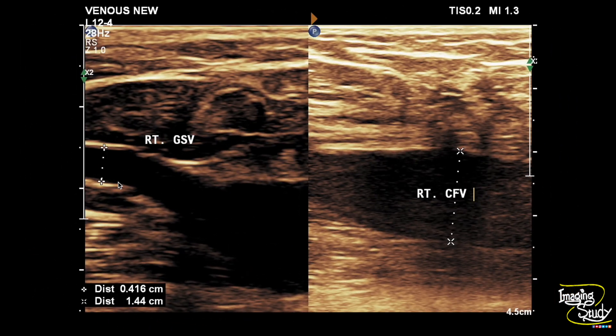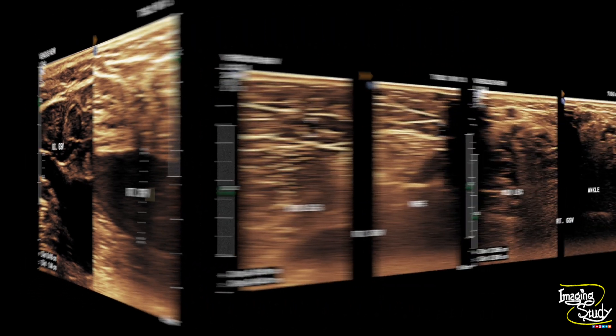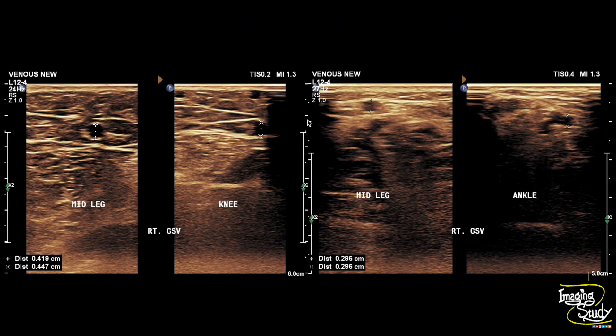Here is the right long saphenous vein at the saphenofemoral junction. These are the right long saphenous vein measurements at different levels. The main vein diameter is within normal limits.